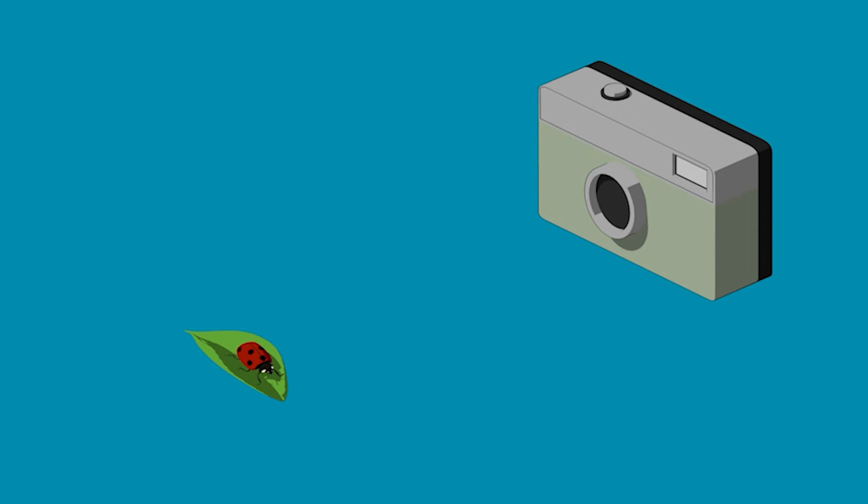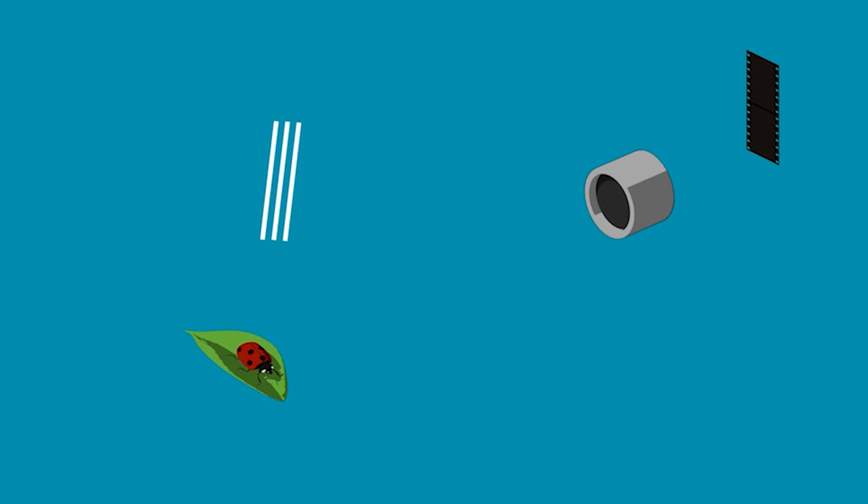Before digital cameras, like the ones in your phone, there were film cameras. When you take a picture, light reflects off your subject, enters the front of the camera, and then passes through a series of lenses, which bends the light, or refracts it, to project a mirror image onto the film behind it. Film is a type of plastic coated with photosensitive chemicals, which means when exposed to light, it changes brightness. Once it's been exposed, people are able to take the film and use chemicals to fix it, removing its photosensitivity and leaving a negative, which is then used to print photographs.